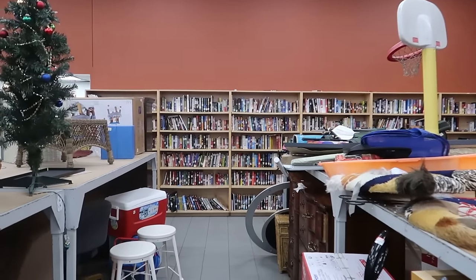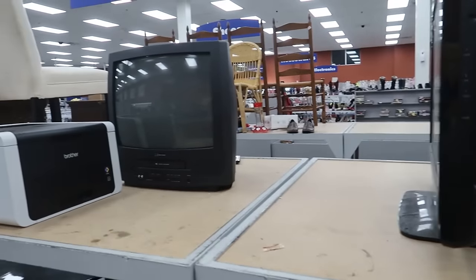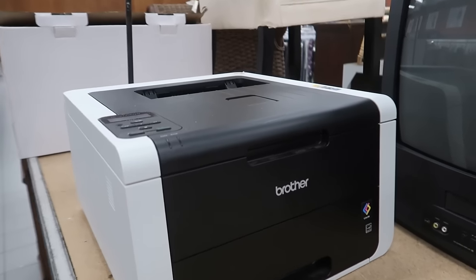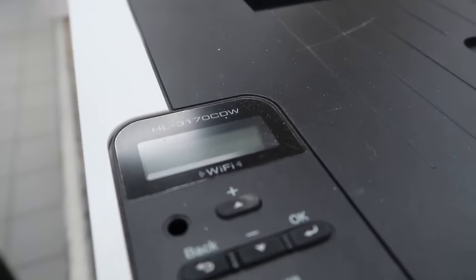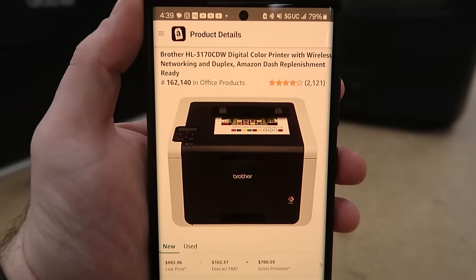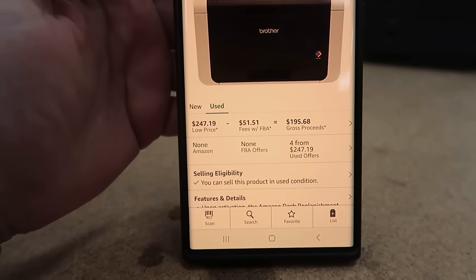I looked through a little bit of the media — wasn't really finding much besides those VHS tapes. I came down the next aisle and found two pretty cool things. We have a Brother printer here, a pretty sweet printer. Here is the model number: HL3170CDW. Looking it up on Amazon — it has a pretty decent rank, brand new $800 which is almost $900.